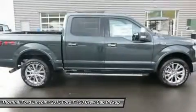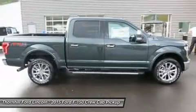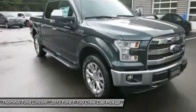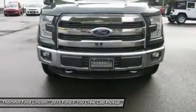The available 3.5L EcoBoost power ratings are quite impressive — delivering a best-in-class 12,200-pound maximum towing rating at 365 horsepower and 420 pounds-ft of torque.